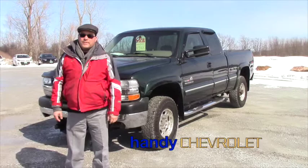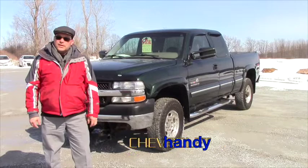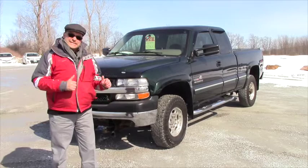Hi Amy, this is Scott Kohlen from Handy Chevrolet. We just spoke a few minutes ago regarding this 2002 Duramax diesel three-quarter ton truck and it will work for you very well.